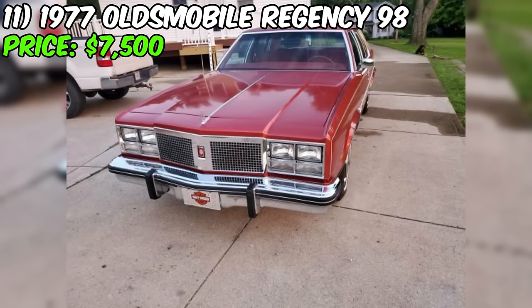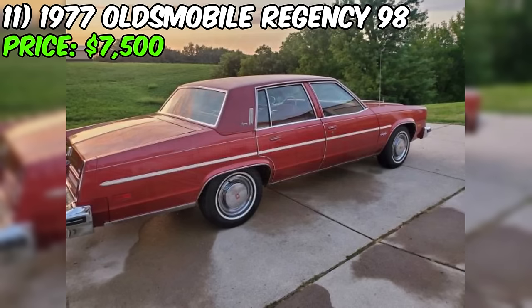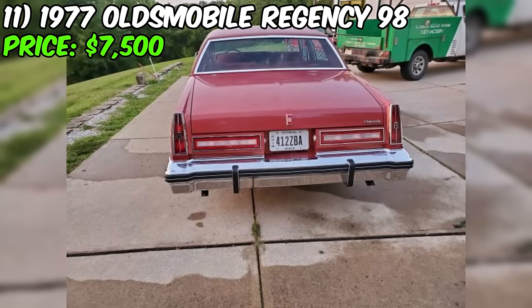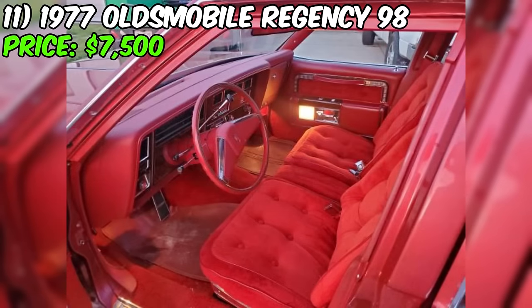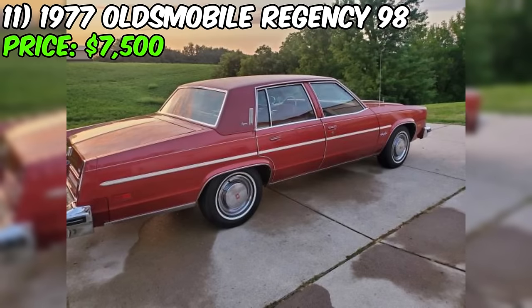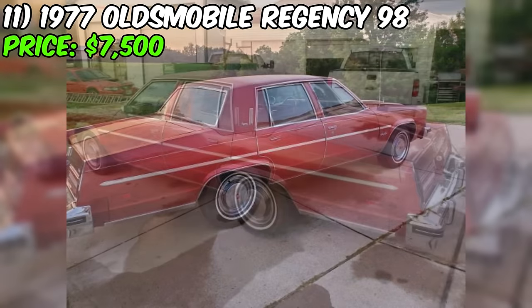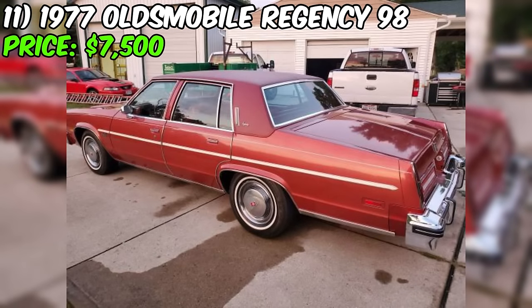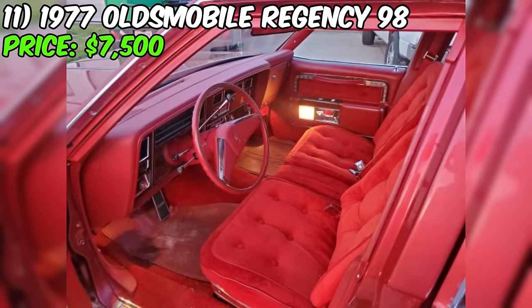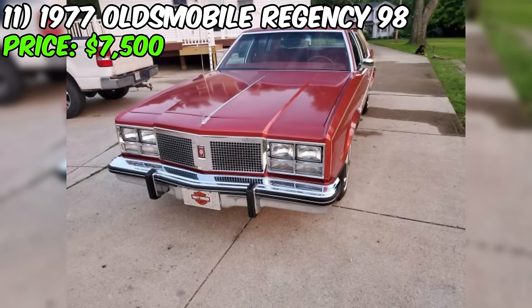The 1977 Oldsmobile Regency 98 for sale on Craigslist is a classic full-size luxury sedan in excellent condition. With an asking price of $7,500, this well-maintained vehicle offers a glimpse into the pinnacle of American automotive comfort and style from the late 1970s. The Oldsmobile Regency 98 was the top-of-the-line model in the 98 series, featuring a spacious interior, smooth ride, and premium features. This particular Regency 98 was purchased from the original owner in 2017 and has always been garage-kept, contributing to its immaculate condition. It has 104,000 miles on the odometer.